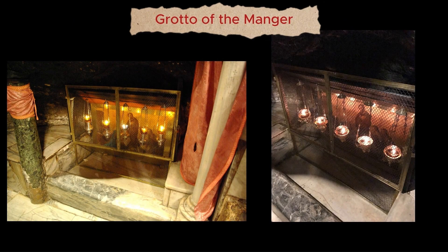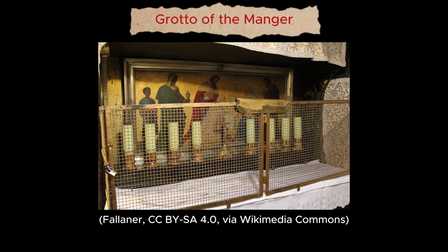In the same area at a slightly lower level is the Grotto of the Manger, where the rock shelf is covered with marble. A small altar in the Grotto of the Manger is dedicated to the Adoration of the Magi, the three wise men described in Matthew's Gospel as coming from the east to worship the newborn Jesus.